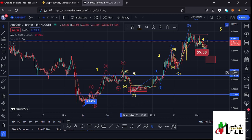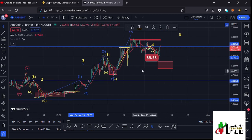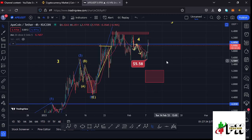After seeing the low for that second wave, we started another bounce to the upside in the formation of the larger wave three, which has now given us a high at around the $6.42 mark. After seeing that high in the formation of that wave three, whatever we expected next is a corrective structure in the formation of wave four.